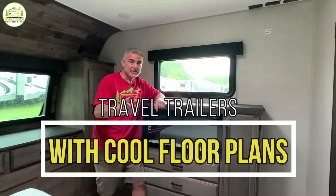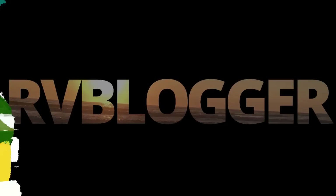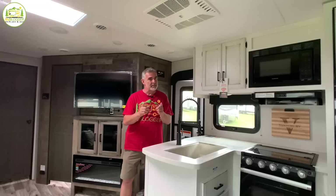We found some awesome travel trailers with amazing floor plans and some really cool and unique features. Stick around, you're going to want to check these out. Hi everybody, Mike from RV Blogger here in front of the camera and Susan's behind the camera. Today we're going to be taking a look at some amazing travel trailers with some awesome floor plans and some really cool features I bet you've never seen in a travel trailer before.